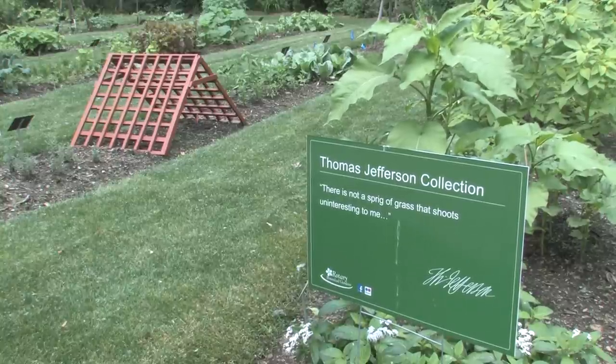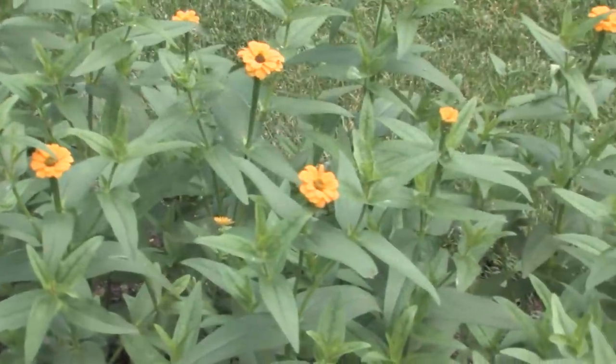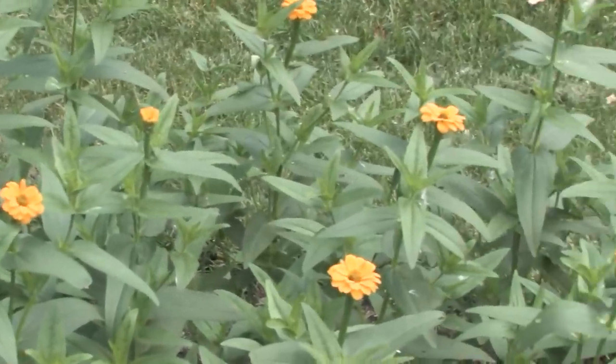He just loved gardening. He thought introducing a new plant to the country was the most patriotic thing you could do. So his whole life revolved around agriculture.